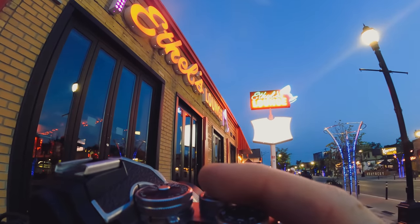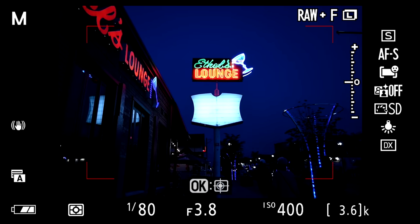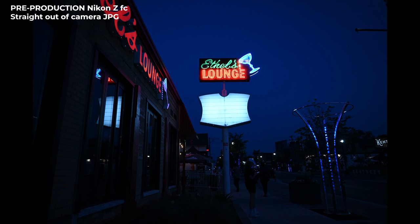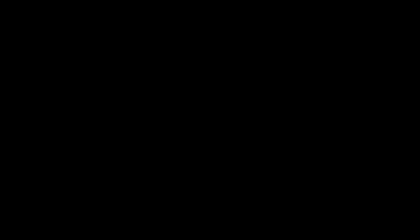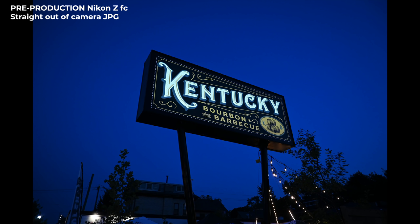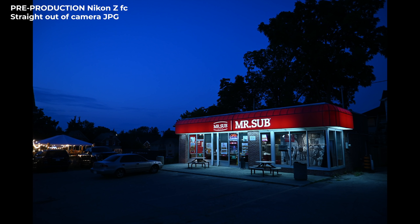Just want to give a quick shout-out to the VR of the lens — the image stabilization, or optical stabilization. I have been able to shoot at 1/3 of a second with no problems at all, as long as nothing's really moving within your frame. The stabilization works really incredibly well, which helps you keep your ISO down a little bit, even though high ISO isn't really a problem for this camera.